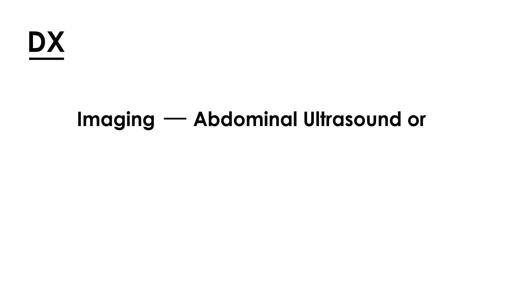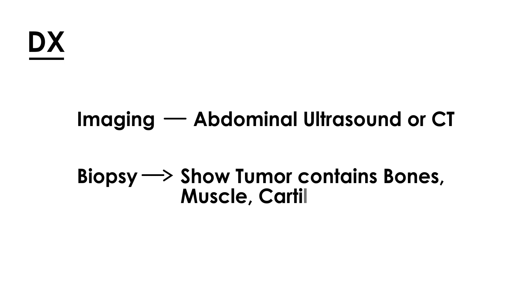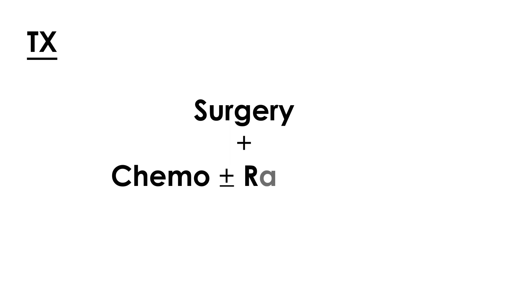For diagnosis, abdominal imaging such as an ultrasound or CT is appropriate. For confirmation, a biopsy is needed, and it will show rather interesting findings: the tumor contains elements of bone, muscle, and even cartilage — a telltale sign of Wilms Tumor. Treatment involves surgical resection combined with chemotherapy, plus or minus radiation.